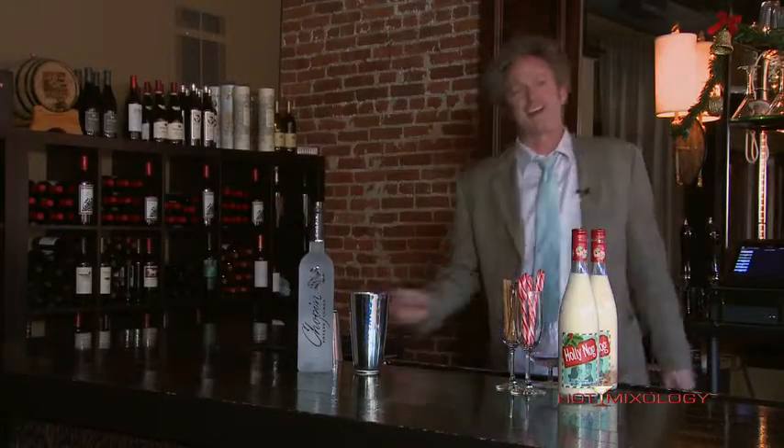Back with Hot Mixology. Today we're talking drink and be merry with Hot Mixology. We are the one and only Gatsby's right downtown in Lodo.